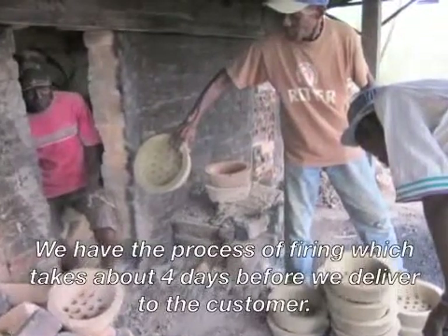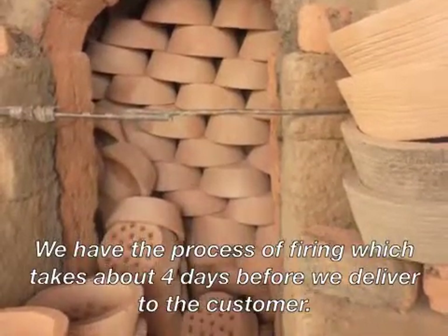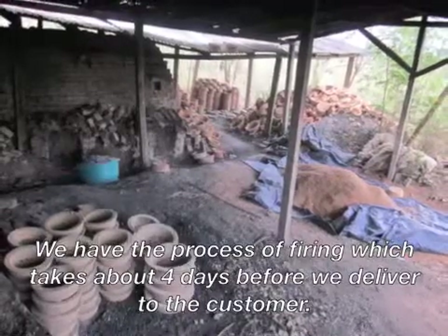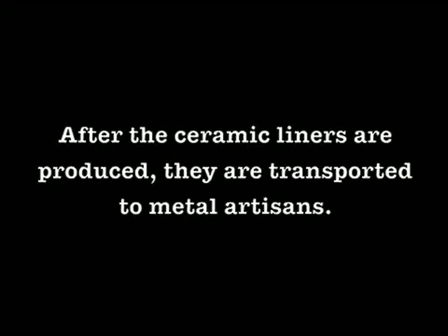We have the process of firing, which is about four days before we deliver the item to the customer. Thank you.